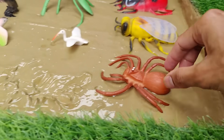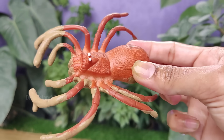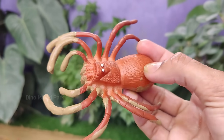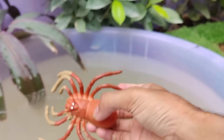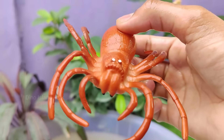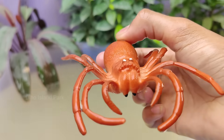Exploring the Diversity of Spiders. Spiders belong to the class Arachnida, which also includes scorpions, ticks and mites. They are not insects but are arachnids, sharing certain common features like having eight legs. Spiders are known for producing silk, a substance that they use for various purposes.